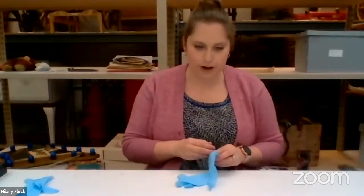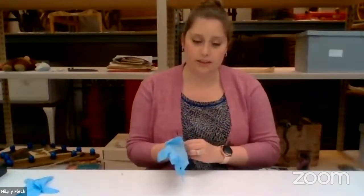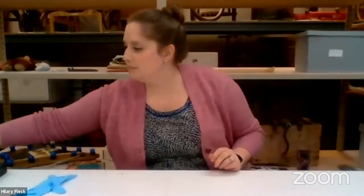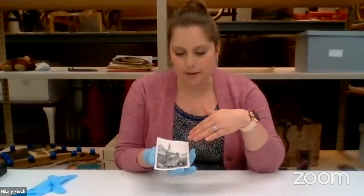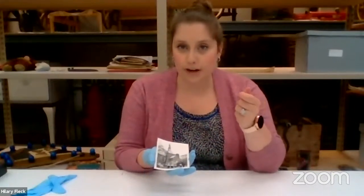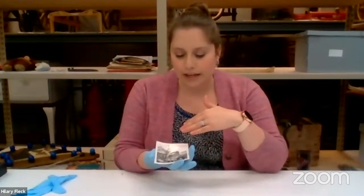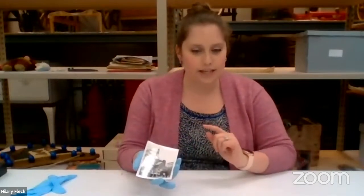You really want to handle photographs by the edges as much as possible, because the chemical makeup of photographs means fingerprints and oils from your hands can damage the image, and it's very hard to reverse — a conservator could do it, but it's very difficult. Just handling them with clean hands and on the edges will ensure a longer life for your photographs.